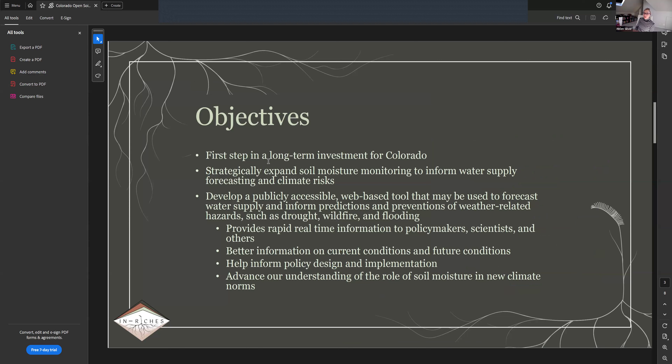This is a first step in a long-term investment for Colorado. The first objective is to strategically expand soil moisture monitoring throughout the state and fill in geographic gaps. The second objective is to develop a publicly accessible web-based tool to forecast water supply and inform weather-related hazard prevention. We envision this network integrating data from existing and new networks, providing rapid real-time information to policymakers, scientists, and others to support science-based policy design and implementation.